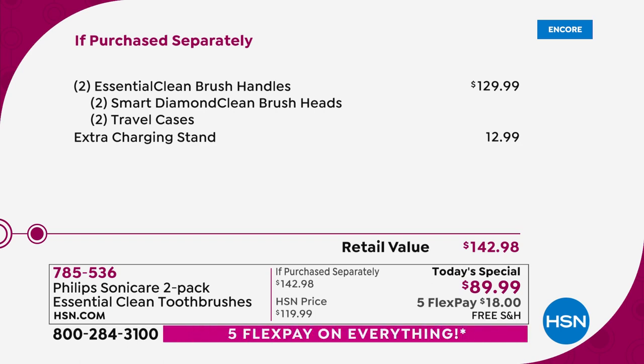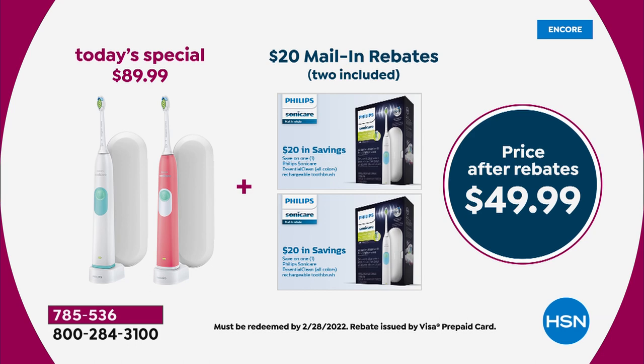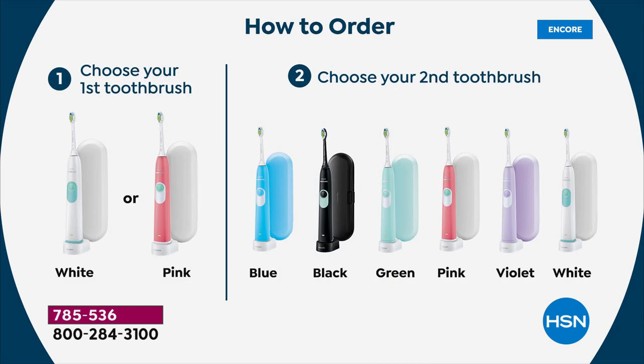We are already just about sold out in the white and white combo, and the black additional toothbrush heads are going so quickly. These are going because you know you want a great gift — one far more valuable than what you pay for it. For $25 a piece, you can get yourself a new toothbrush that you will have for years and years. It does have a two-year warranty. You choose the white or the pink and then choose the blue, black, pretty mint green, another pink, the violet, or the white — but that white and white will be gone within the next few moments.